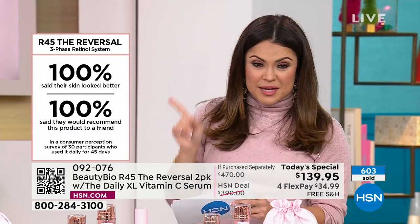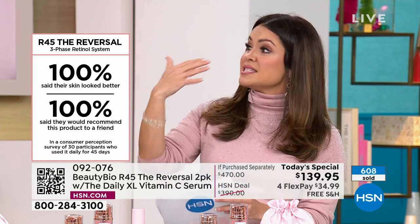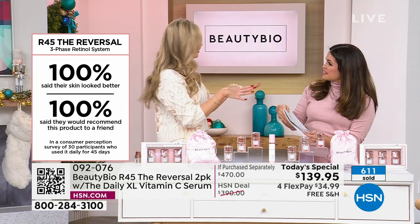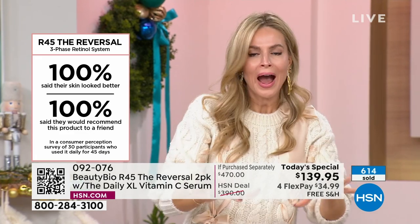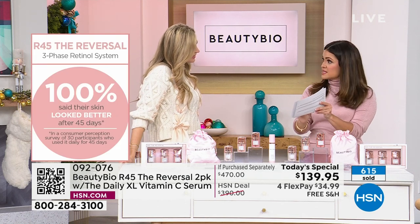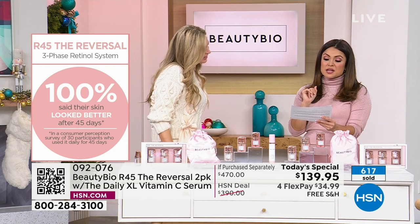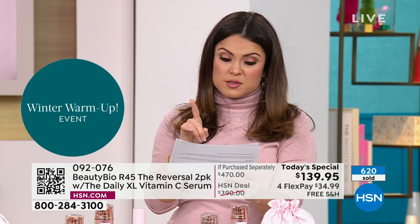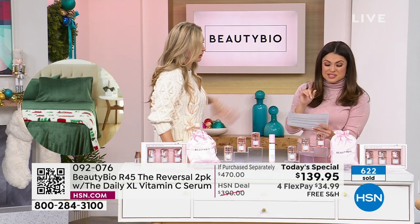100% of people said their skin looked noticeably different. Can we pause there? Noticeably, every single person. If you cannot say that whatever you've been using for the last two months or two years makes your skin look noticeably better — try something else. You have to try R45. I was scrolling through reviews: 'Best I've ever used.' 'I'm a woman of a certain age, a sun worshiper — that lady thought her skin was too far gone.' 'Game changer.' 'I'm 60 plus — it's worth your time and the cost.' 'I see a marked improvement.' This is 24 hours only.